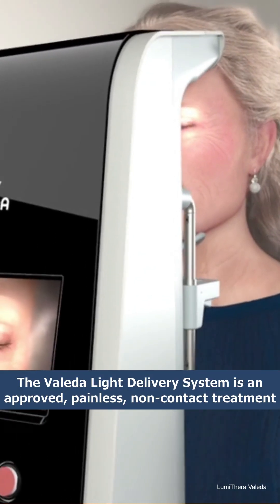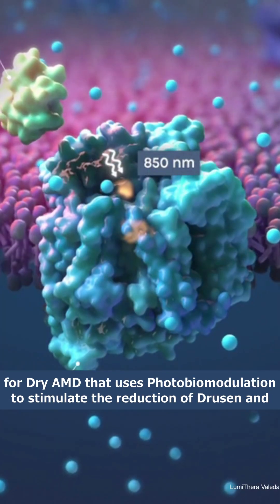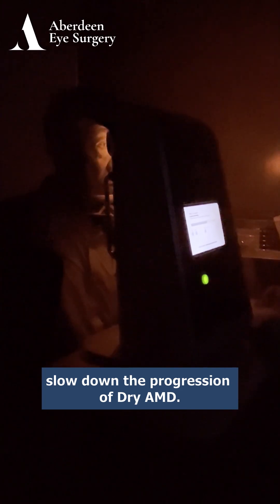The Valeda Light Delivery System is an approved, painless, non-contact treatment for dry AMD that uses photobiomodulation to stimulate the reduction of drusen and slow down the progression of dry AMD.